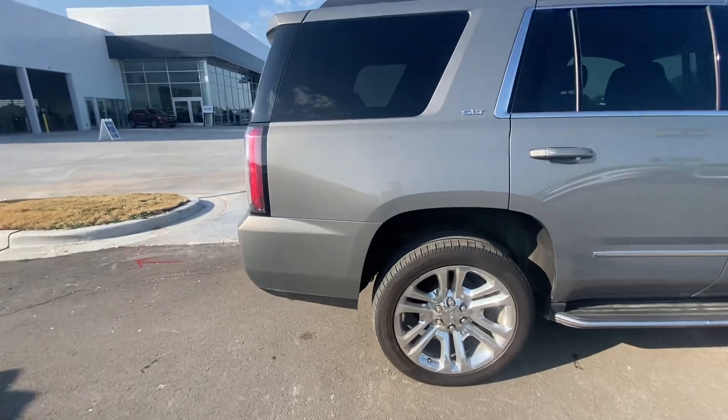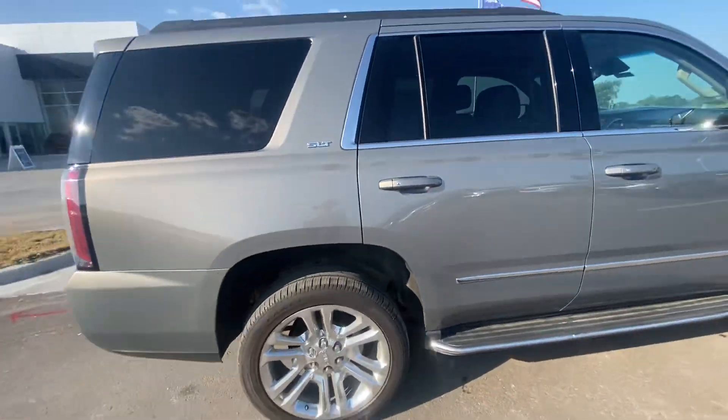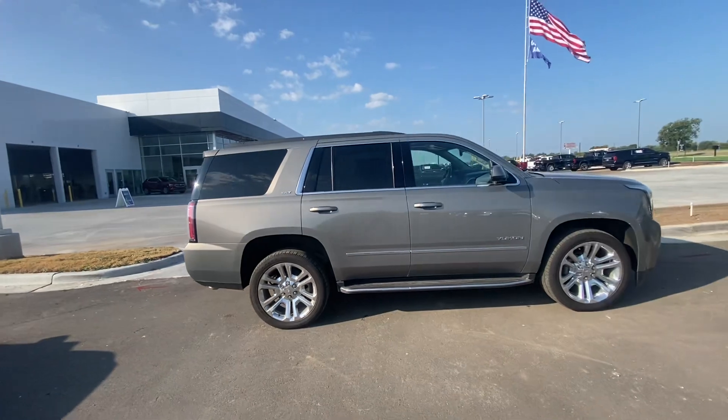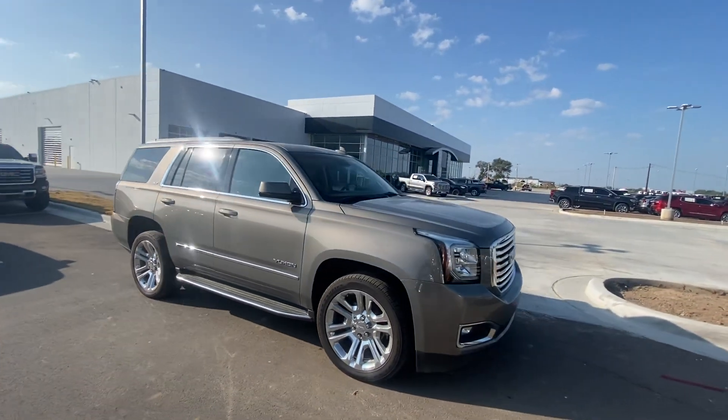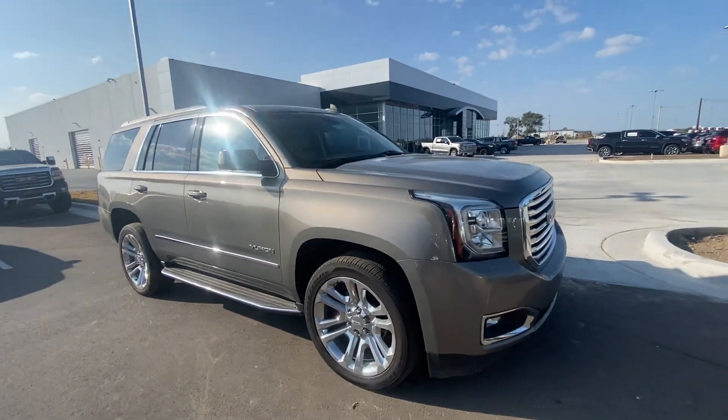Tires have good tread on them too. They could be doing about 20, 30,000 miles, I would say. Exterior is in really good shape.